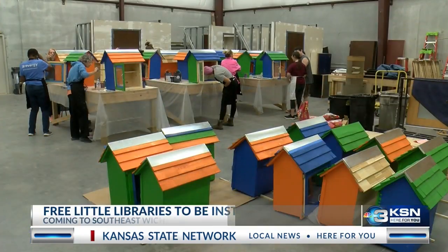Welcome back to KSN News at 5. New libraries are about to pop up in Wichita, but these are not the typical buildings filled with books. They're free little libraries.